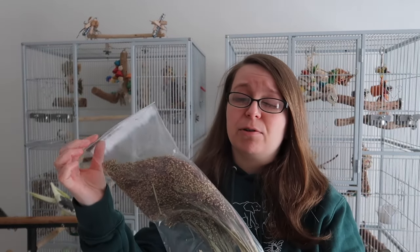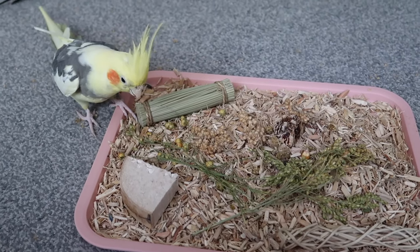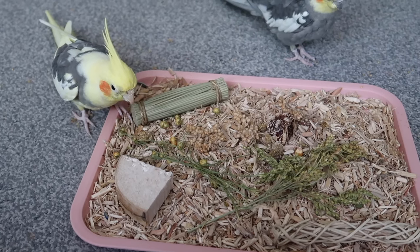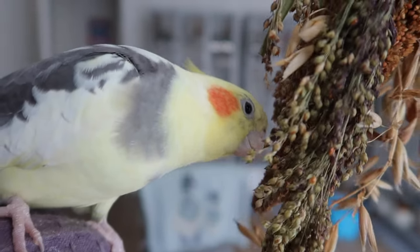Another fun thing similar to what they eat in the wild is panicking grass. Grasses make up a big part of a cockatiel's natural diet and this is fabulous. You can either hang it up in big sprigs in their cage, lay it on a foraging tray, or find other creative ways to weave it into toys. This panicking grass is high in protein and fiber, so it's a really great addition to your bird's diet.